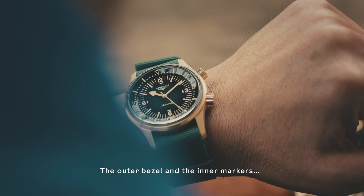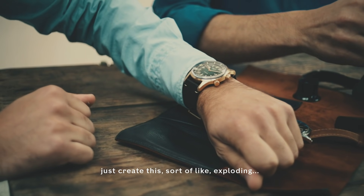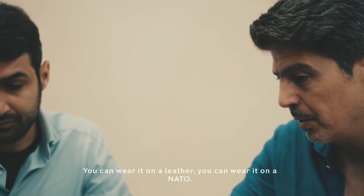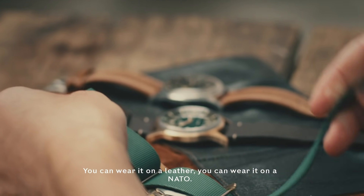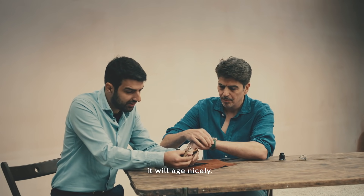The outer bezel and the inner markers just create this sort of exploding face, making it really stand out on your wrist. You can wear it on a leather, you can wear it on a NATO. They've included a silicone balance in bronze, so they'll age nicely.